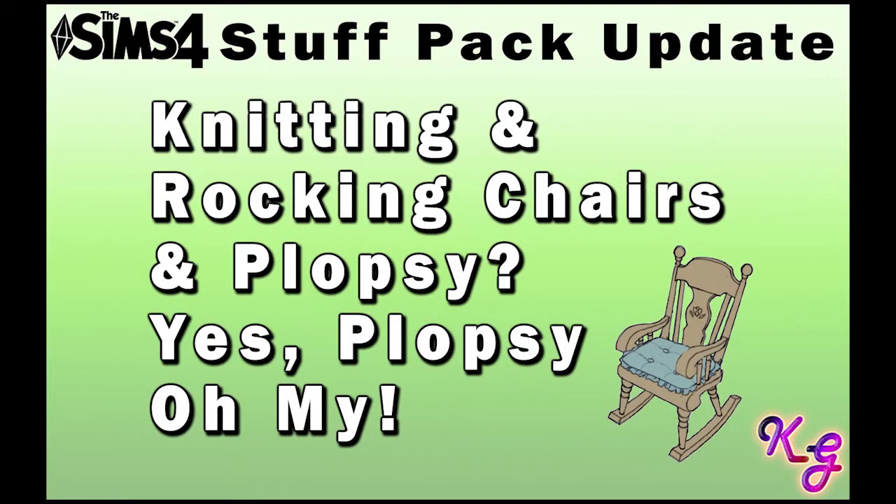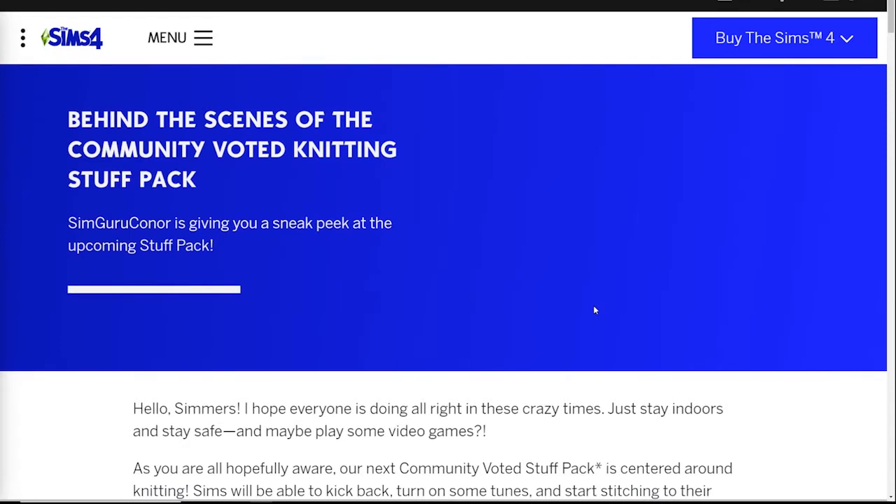Hey everybody, Crystal Gamer here and welcome to my Sims channel. I just came across this cool update for our upcoming community stuff pack and I got pretty excited about it, so I thought it'd be fun to do a quick video and go through this together, especially since I didn't put out a Thursday video this week. So I know some of you have probably seen this already, but maybe you want to stick around anyway.